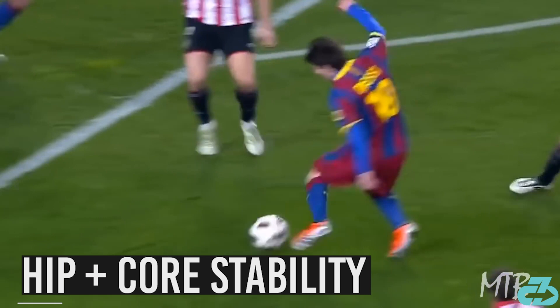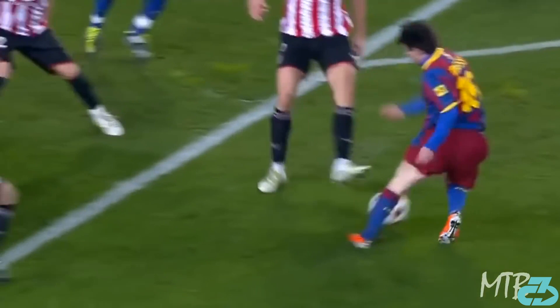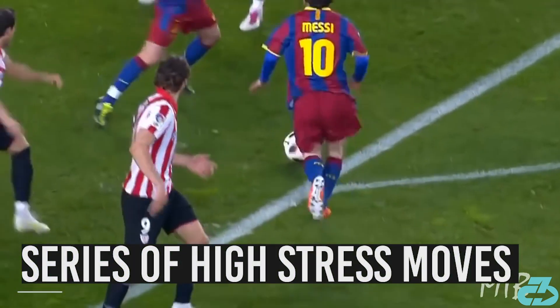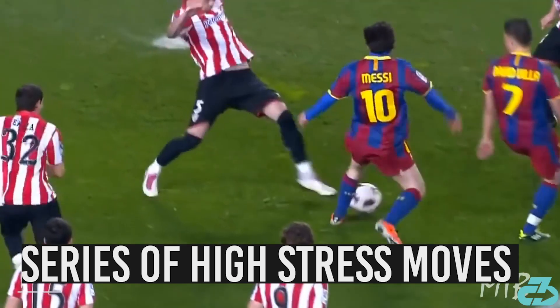This requires great hip stability and strength. As the next defender comes in, Messi quickly rotates and pushes off with hip extension from the left hip. Lastly, he lunges forward with powerful extension from the right hip to get a touch on the ball.